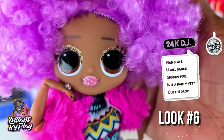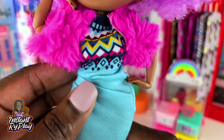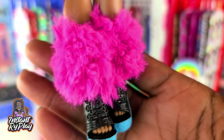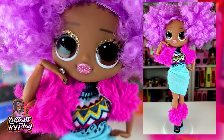I love 24K DJ and the look that I gave her today is actually a Barbie dress. She has on Lady Diva's little jacket that I cut the sleeves off of, and this fur that I created to go with her little ankle boots I think is so cute. I love this look on her — you guys let me know what you think about it in the comments below.